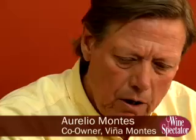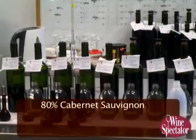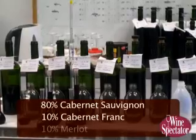We're going to go through a vertical from 1996 up to 2004 of this Montes Alpha M blend. Starting with the 1996 — at that stage we didn't incorporate any Petit Verdot in the blend, so this is roughly 80% Cabernet Sauvignon, 10% Cabernet Franc, and 10% Merlot. The concentration here is not as huge as I would have expected, but the low yields of four to five tons to the hectare do the real job. The wine is still holding very well, still showing a lot of fruitiness. It's a delicate, very elegant wine — not huge, but it has a lot of elegance.